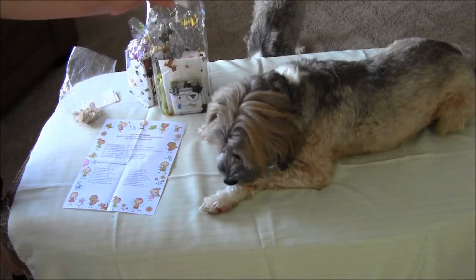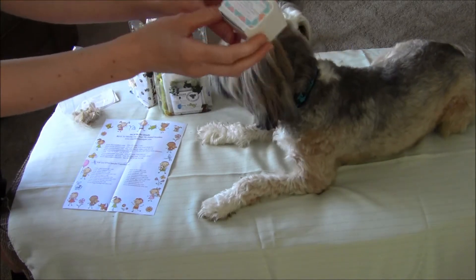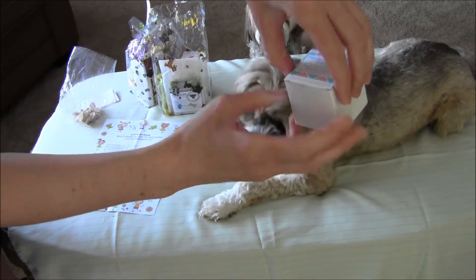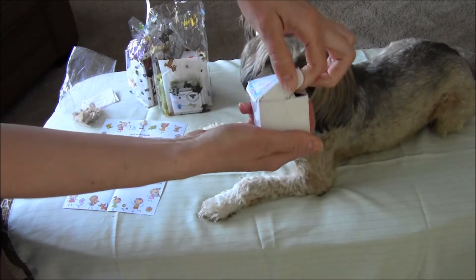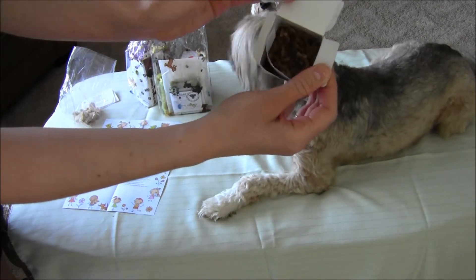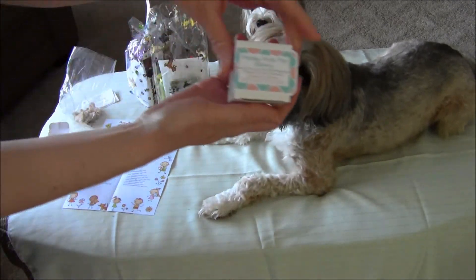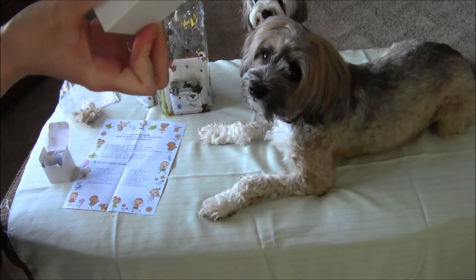We also tried the Paisley Pups Pet Bakery peanut butter oatmeal sandwich cookies, and they already ate those because they really love peanut butter. They come in this cute little box. Inside there were two packages, and it's packaged so cutely inside. It said two, which was actually four, because there are two cookies in each one, which was really nice.